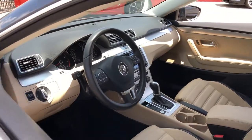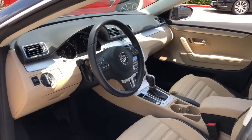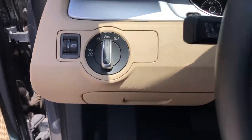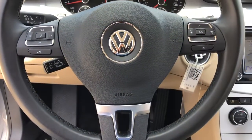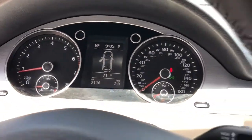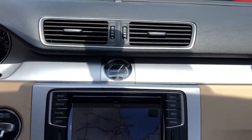The following are some of this vehicle's highlighted options: keyless entry, navigation system, backup camera, heated mirrors, keyless start, satellite radio, fog lamps, power passenger seat, power driver seat, and steering wheel audio controls.